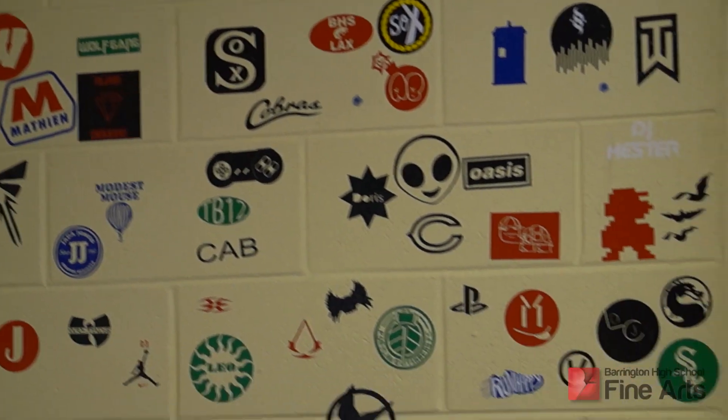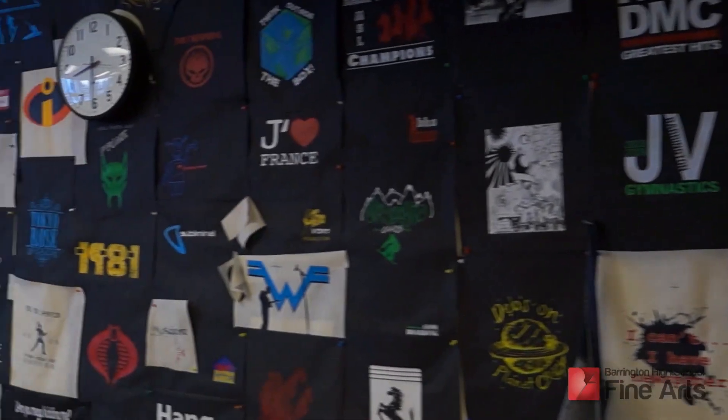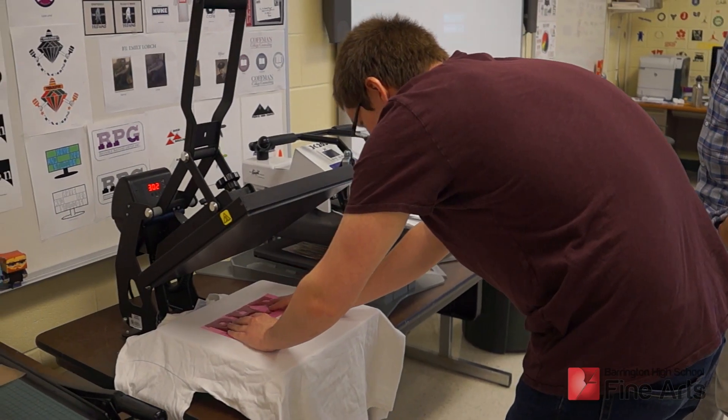Some of the projects the students work on: we do logo designs, vinyl stickers, poster designs, currency designs, trading cards, business cards, memo pads, magazine duplications, and t-shirts.